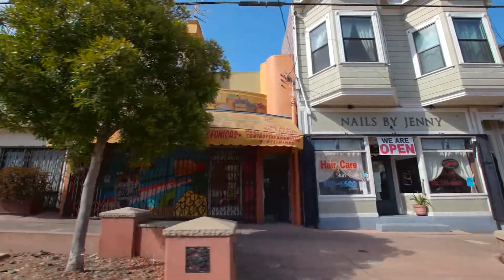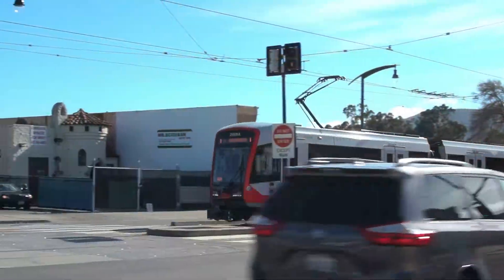Enjoy proximity to Bayshore Caltrain, convenient Muni T-Line and easy freeway access.